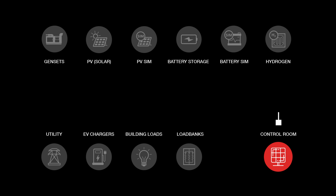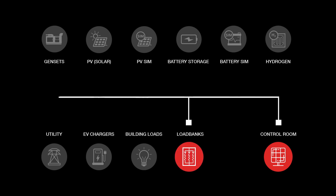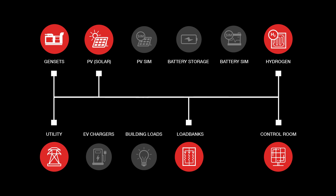Microgrids are vital to businesses that require 24-7 uptime, such as hospitals, data centers, and military bases. These facilities all rely on microgrids to back up their primary utility and to help optimize their use of power. What makes the Pic Lab so unique is that we can custom configure these four components to accommodate any customer scenario.